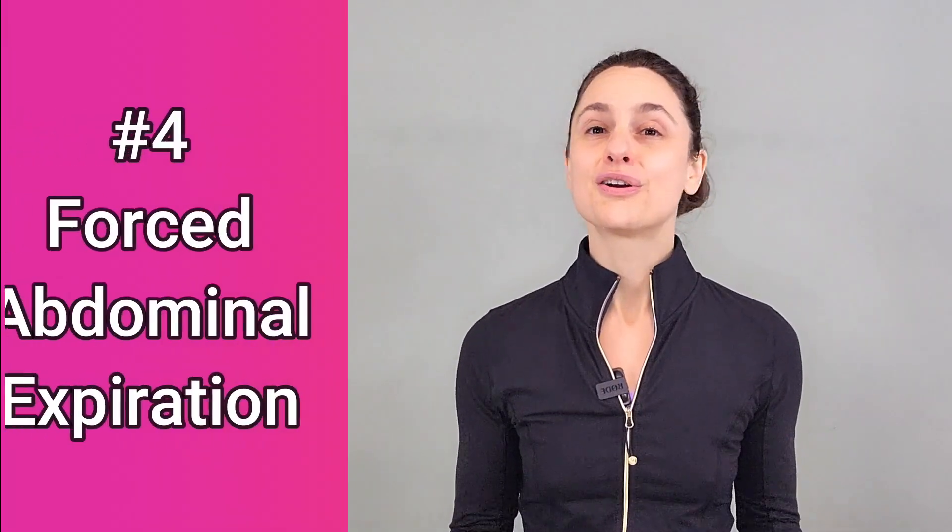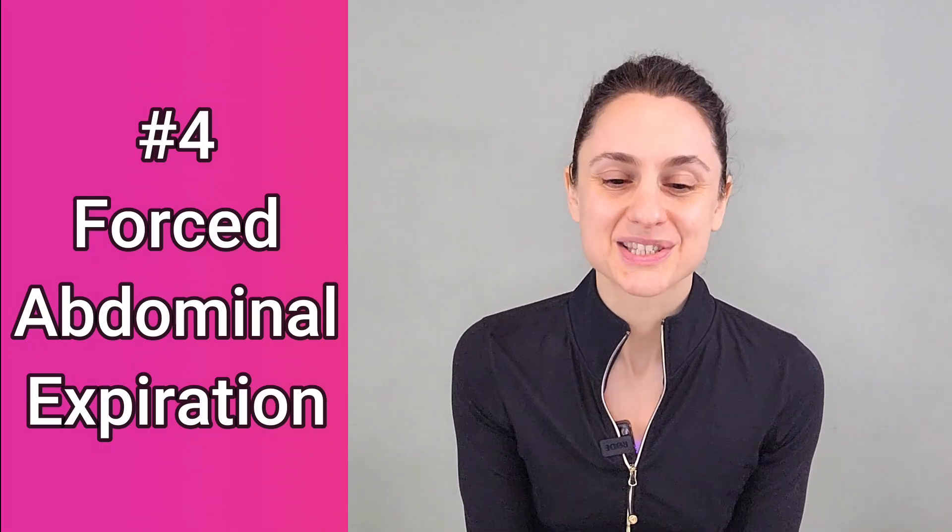Number three, thoracic dominant breathing — upper chest breathing with little lateral expansion of the rib cage and a high reliance on all those accessory muscles we mentioned earlier, but happening even at rest, not just during active breathing. This is normally accompanied by a feeling of breathlessness, and this pattern is more biomechanical in nature. Number four, forced abdominal expiration — an excessive use of the abdominal musculature to complete your exhalation, again happening even at rest. This is also biomechanical in nature. And lastly, number five, thoraco-abdominal asynchrony, where the rib cage and the abdomen are just not working in coordination. This one is also biomechanical in nature.